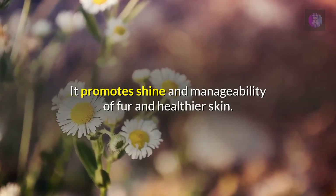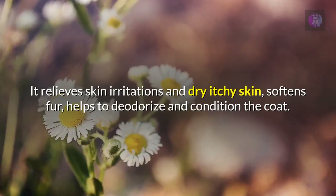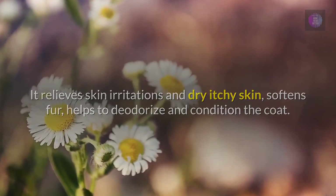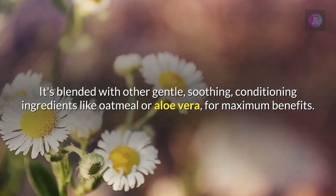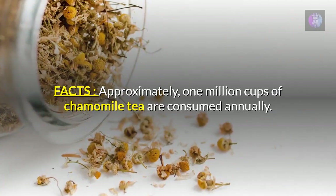Chamomile is used in pet shampoos and conditioners, where it promotes shine and manageability of fur and healthier skin. It relieves skin irritations and dry itchy skin, softens fur, and helps deodorize and condition the coat. It is blended with other gentle soothing ingredients like oatmeal or aloe vera for maximum benefits.